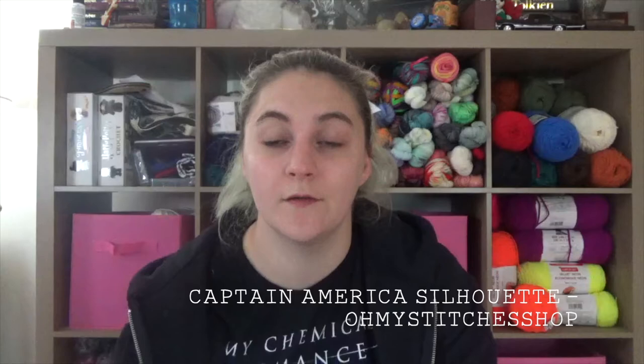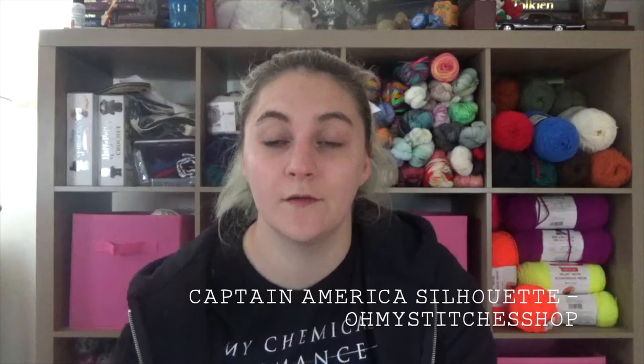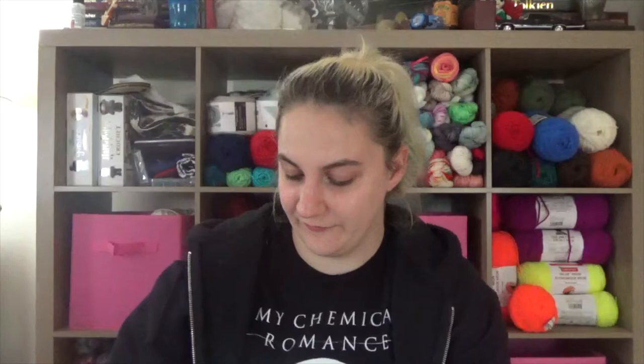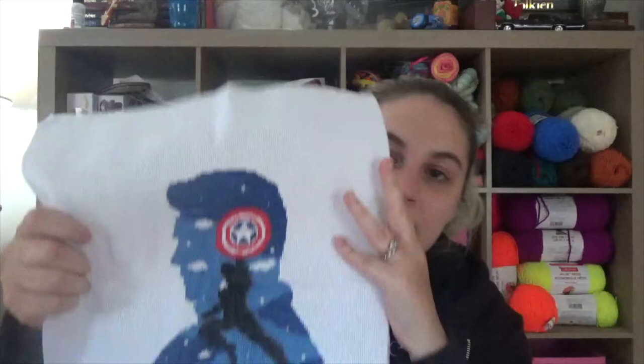I have so many cross stitches that are finished but need to be fully finished — framed and everything. I finally finished this one, which I have been working on for a very long time: the Captain America Silhouette from Oh My Stitches shop on Etsy. I stitched this on 14-count Aida with all of the called-for colors, all DMC. It took me forever — I think because there are such big blocks of color that I was getting really bored really quickly. But it's finally done and I cannot wait to iron it!